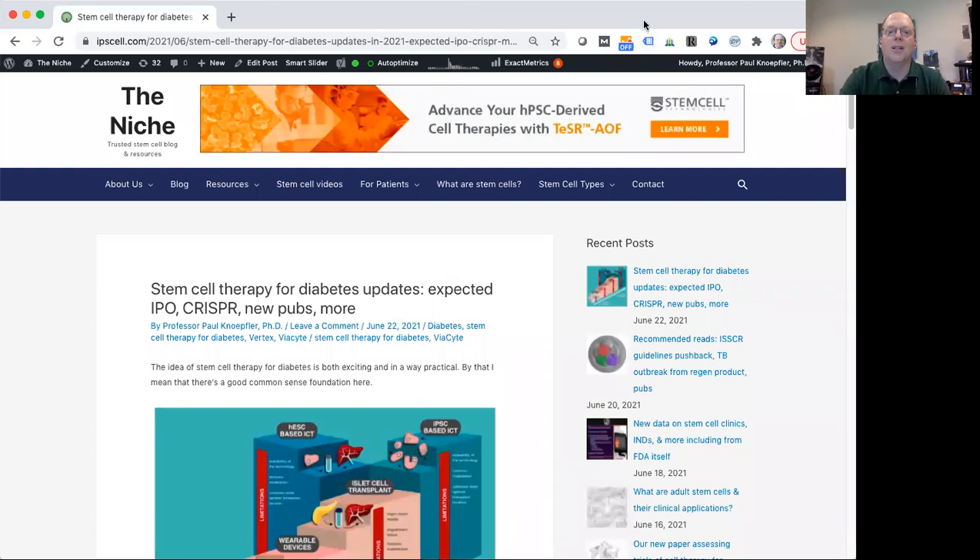Hi, this is Professor Paul Knopfler of UC Davis School of Medicine. I'm a stem cell and cancer researcher, but I also run a blog called The Niche and work on stem cell outreach. Today's video, which is part of a series I'm doing about stem cells, is focused on the idea of using stem cells as a therapy for diabetes.